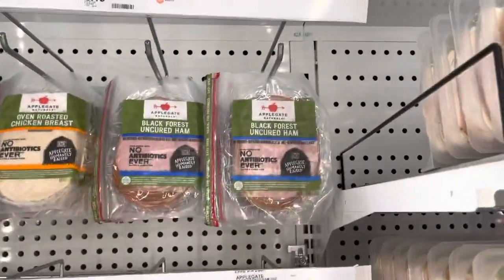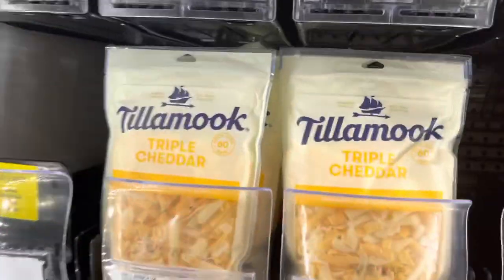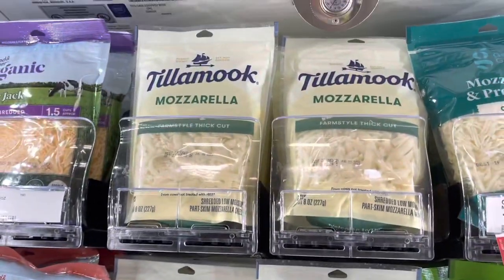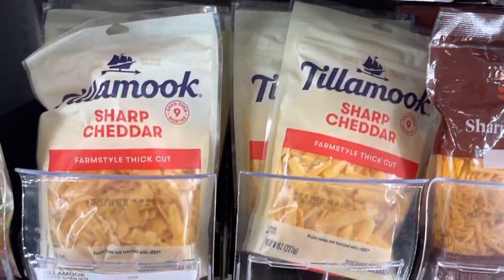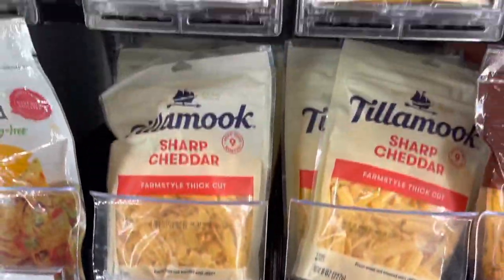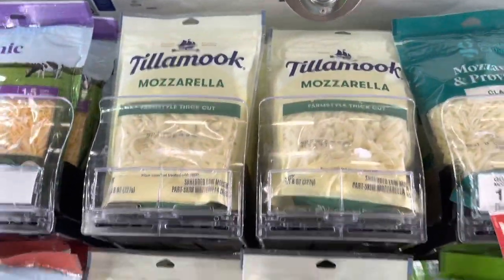This is the best sandwich meat ever — it's the only kind I buy because it's no antibiotics ever and humanely raised. The ham and turkey are amazing. This is also my favorite brand of cheese — I love all of them because they come in a freshly cut style. They're not organic, but they do sell organic cheese in two flavors. This cheese tastes so good I can't stop buying it.